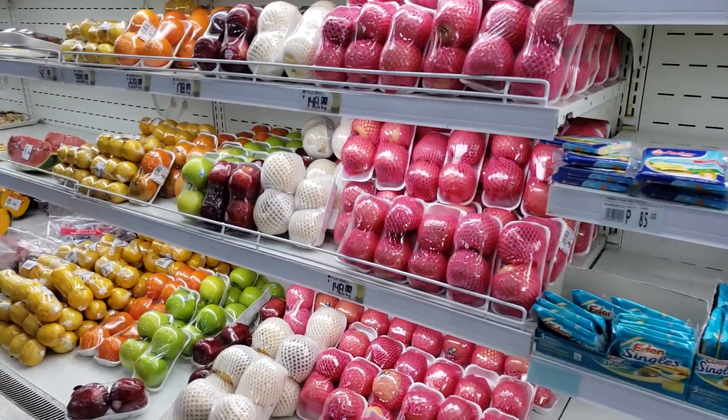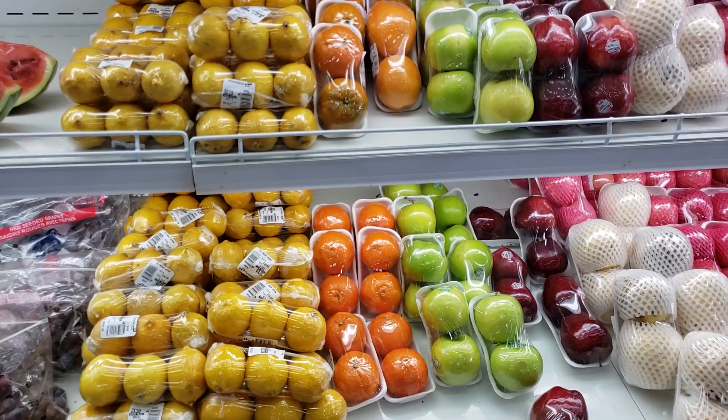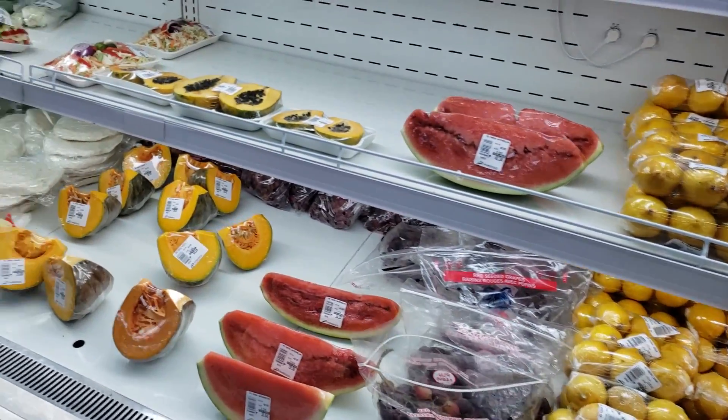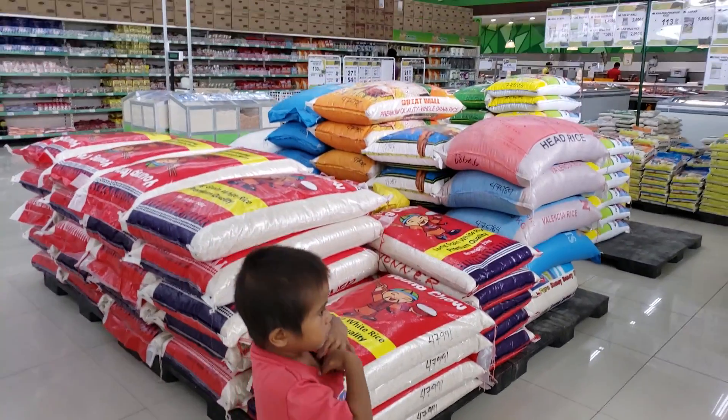A lot of groceries over here — Fuji apples, those are really good. Oh, look at the red delicious apples down there, big grapes, watermelon, fresh produce, big bags of rice.